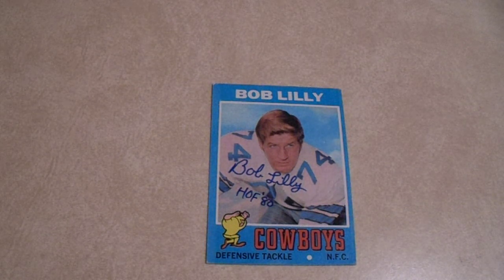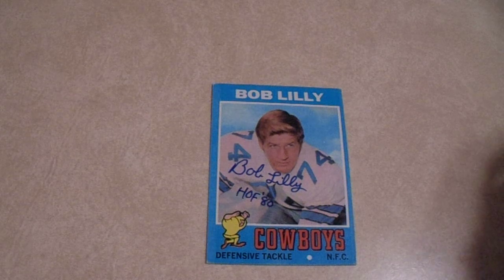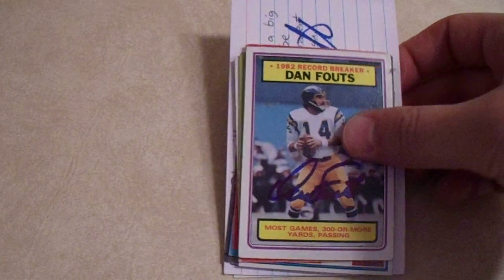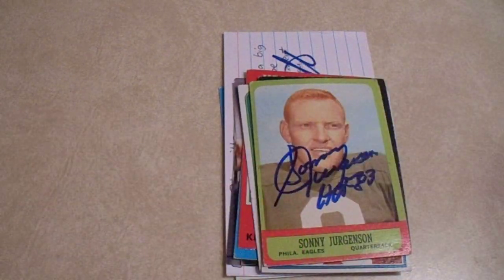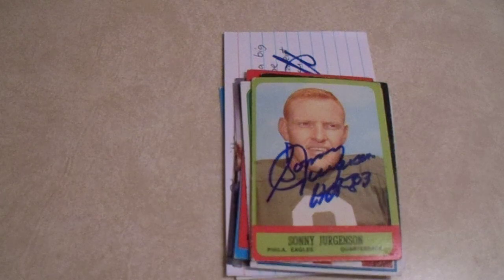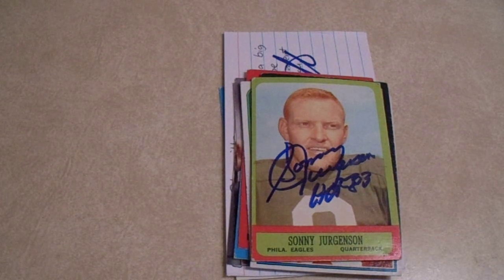I upload three videos a week: a TTM video on Monday and an autograph and/or trading card video on Wednesdays and Saturdays. I'd really appreciate it if you would like, comment, and subscribe to my channel. Let me know in the comments below what was your favorite. I'm a Pirates fan so I really like Gene Alley — but that Bob Lilly is just so stinking beautiful. Thanks again, take care everybody.